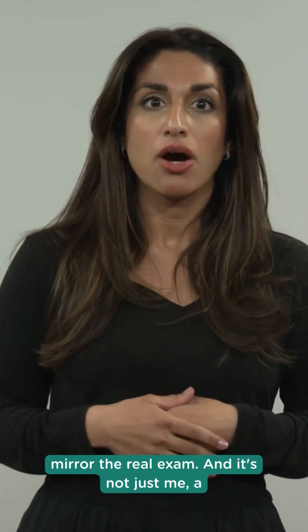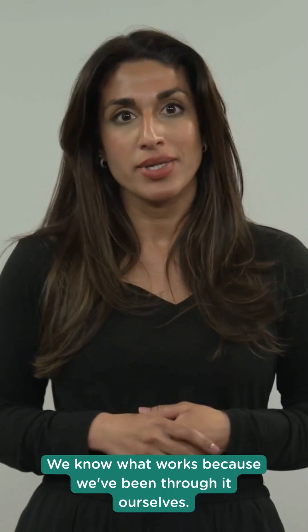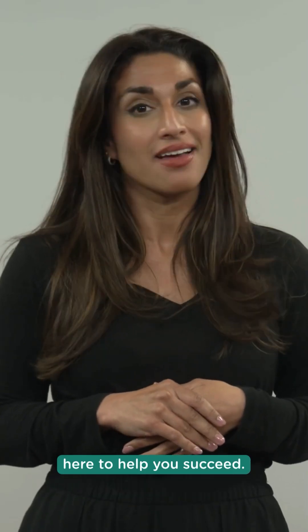And it's not just me — a whole team of doctors, nurses and educators behind this. We know what works because we've been through it ourselves. So if you're preparing for MRC-PCH, PathTest is here to help you succeed.